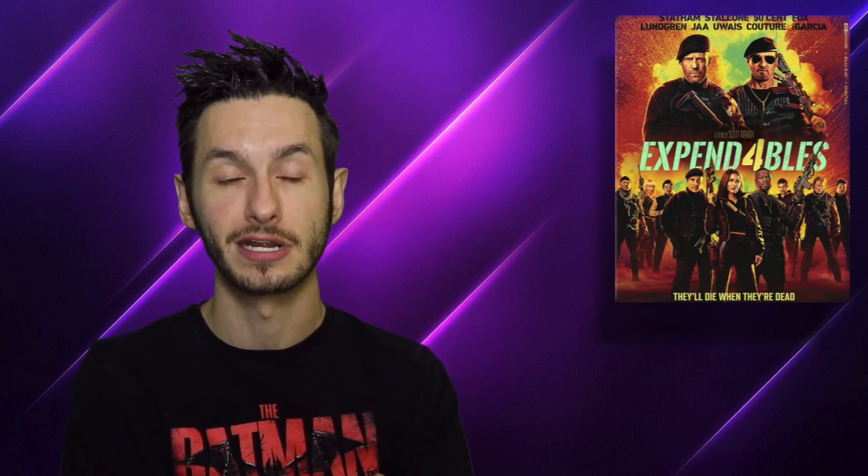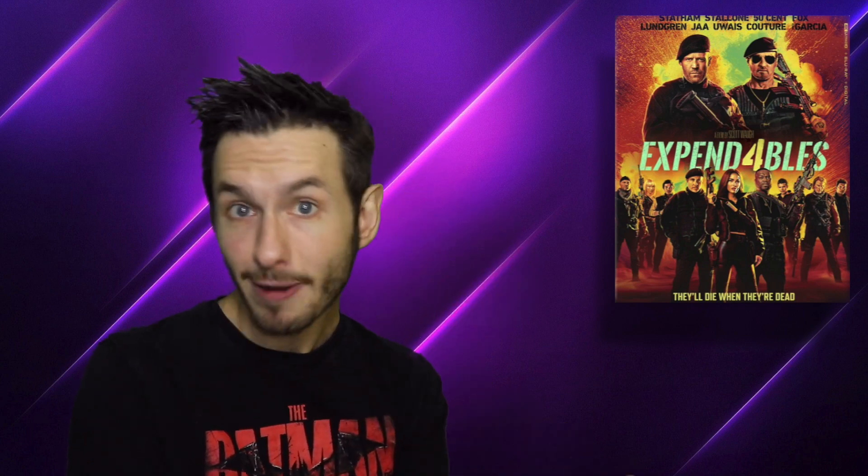Getting into the audio and video quality — starting off with the video quality — Expendables 4 on 4K is presented in an aspect ratio of 2.39:1, and the 4K transfer here looks absolutely fantastic.